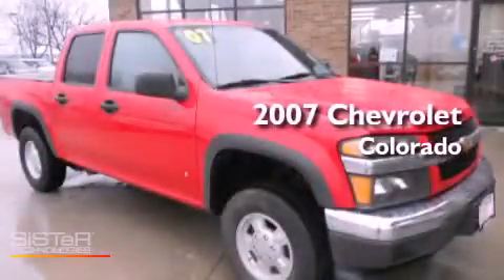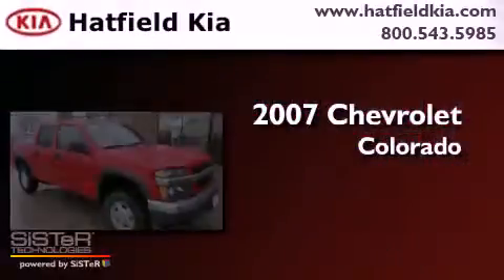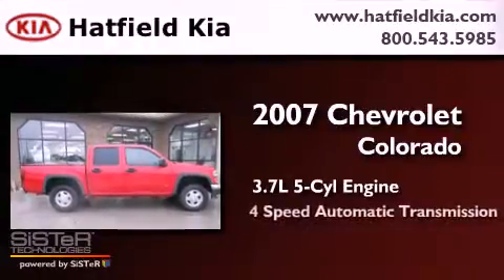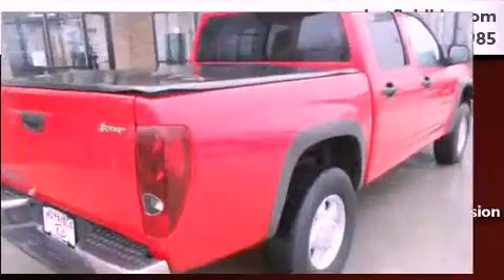This is a 2007 Chevrolet Colorado. It has a 3.7-liter five-cylinder engine, a four-speed automatic transmission, and four-wheel drive.